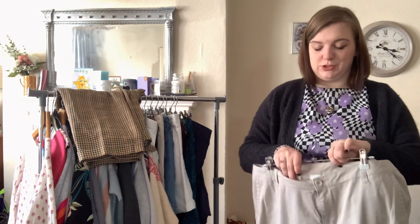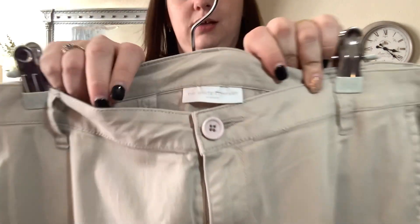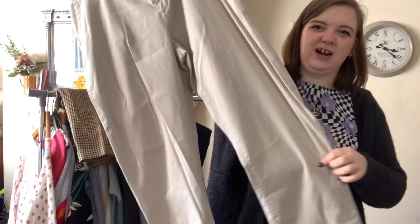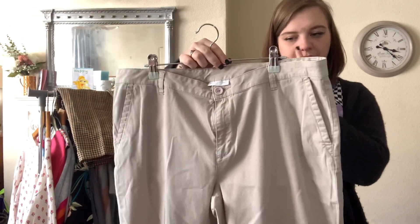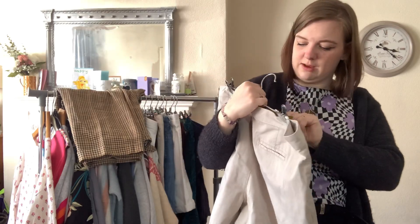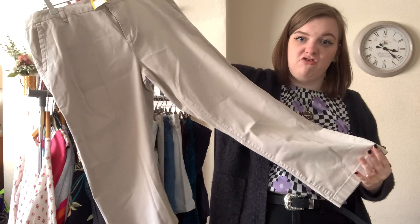Last but not least — to actually finish the haul finally! — is a pair of White Company trousers. Again a classic White Company colour — just a beige nude, lightweight trouser, really good for this time of year. I paid £5.75 for them and I reckon I'll be able to get about £20 for them.